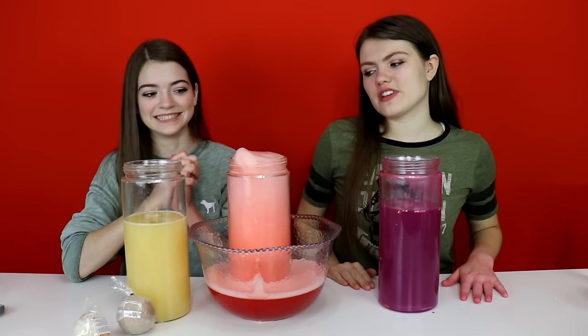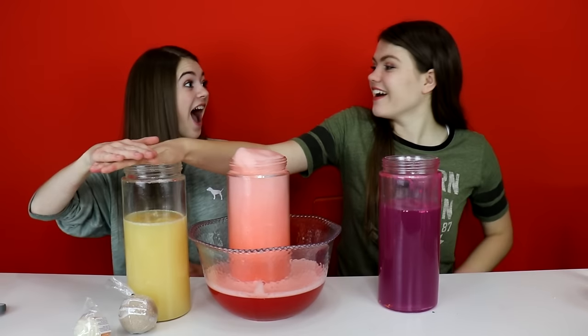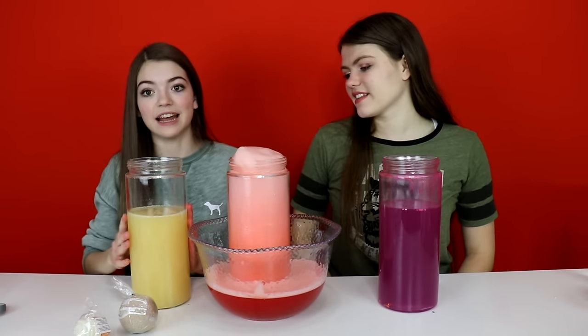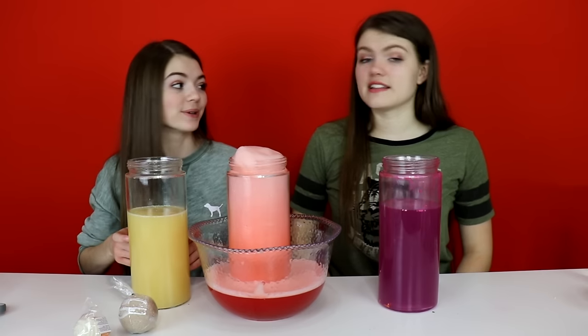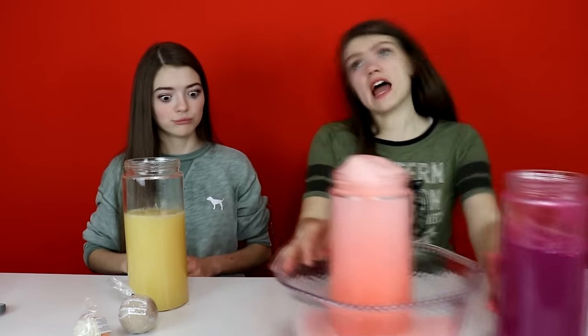Time to vote which one we should keep! I like the waffle because it smells so good and it turned a really pretty yellow — and it doesn't stain. So goodbye, apple in red! Woo! Next round!